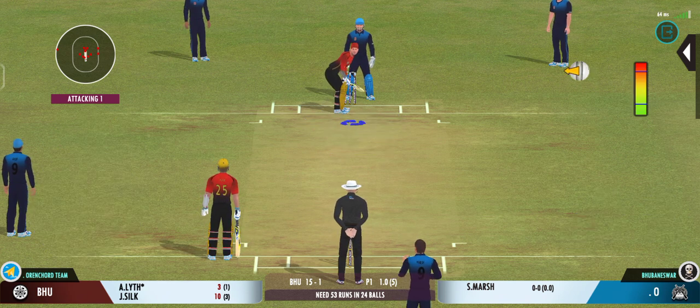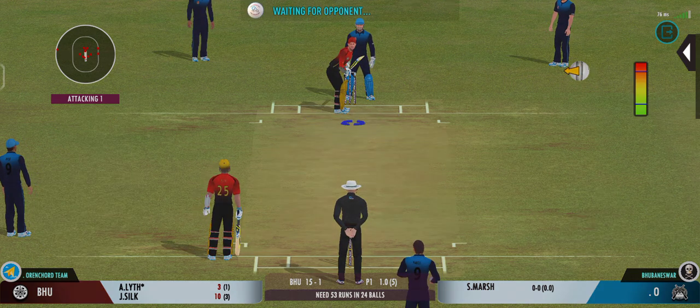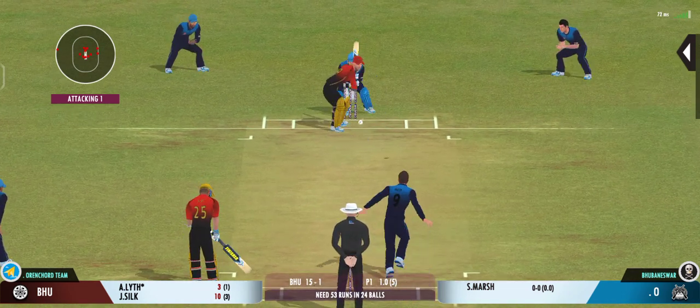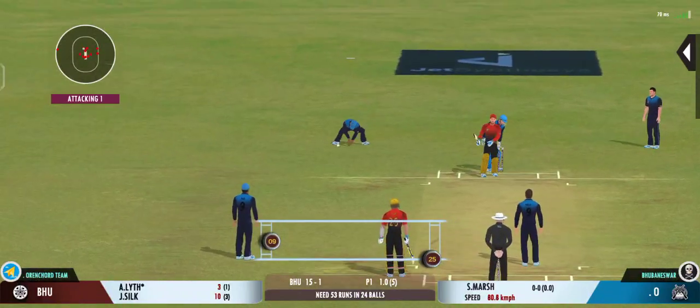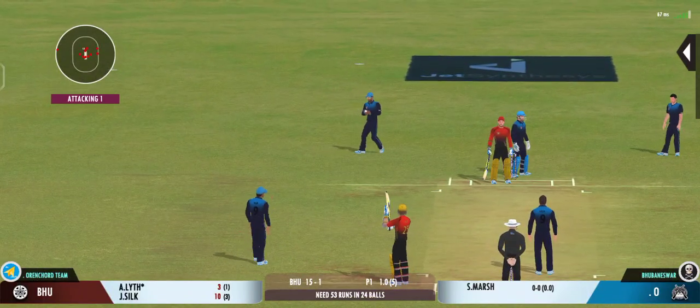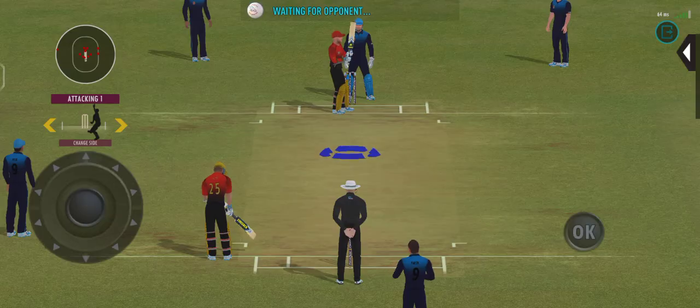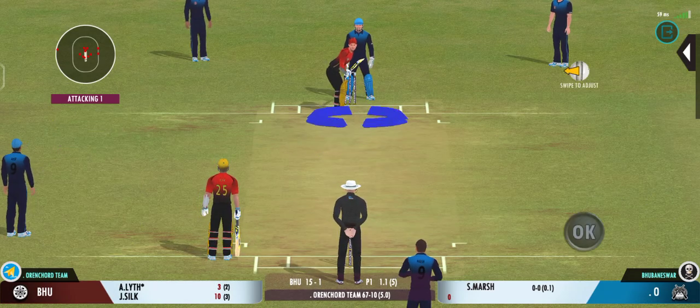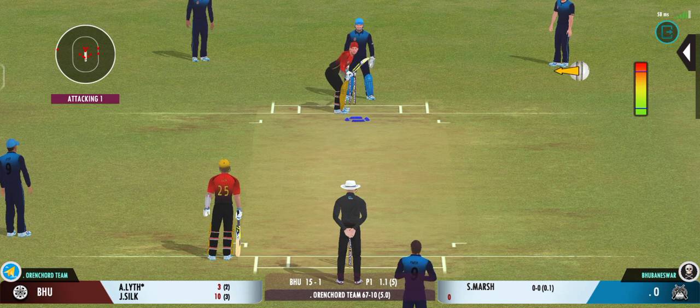Bowlers can actually get extra bounce by bowling cutters on this pitch. But it seems like the bowler prefers to bowl from this end.